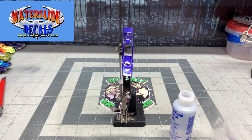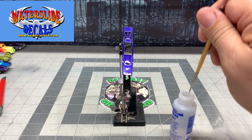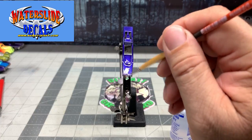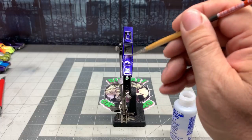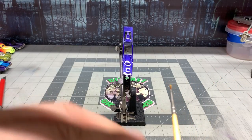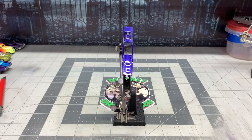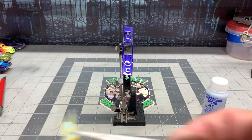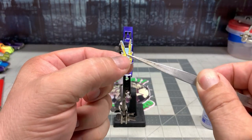Kenny Terry did a fantastic job on there. We're going to take a paintbrush and put down some micro set. Because of the bubble near the knees where the driver would sit, it kind of goes up in the air. This micro set will help that decal conform to the shape of the car so it'll lay nice and flat around those complex curves.